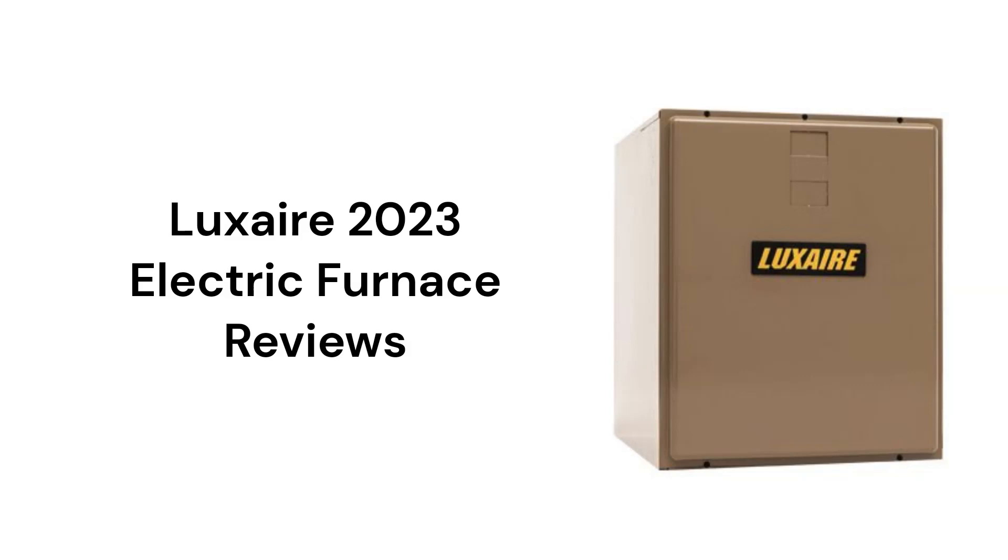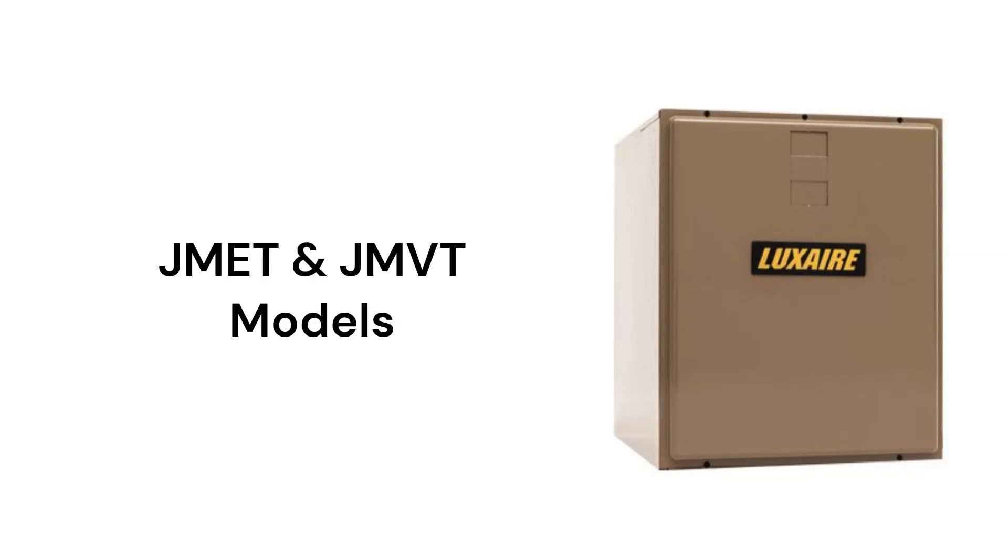They also have communicating control boards so that they can talk to the other parts of the HVAC system to maximize comfort and efficiency. The JMET modular air handlers have fixed speed blowers, while the JMVT models have constant torque motors.